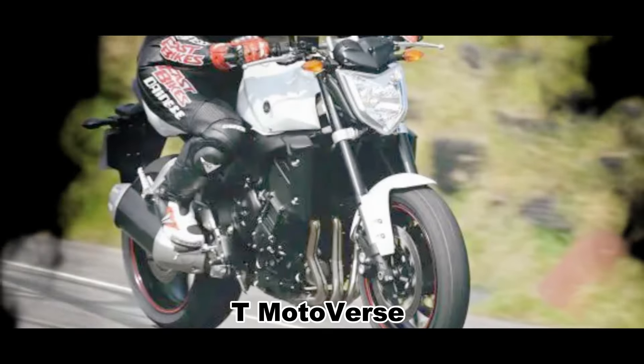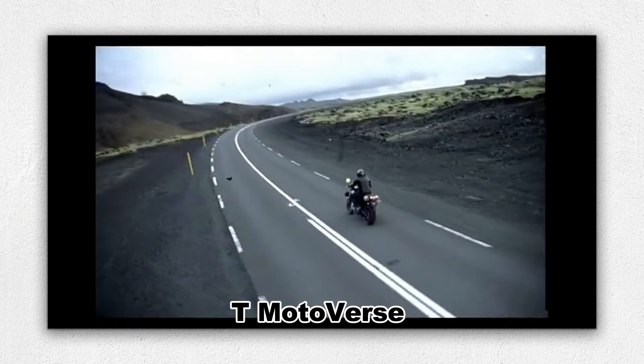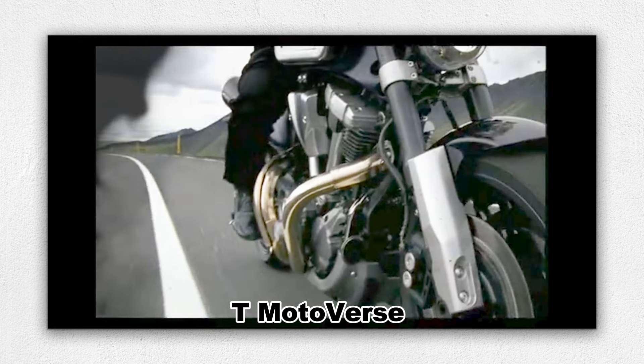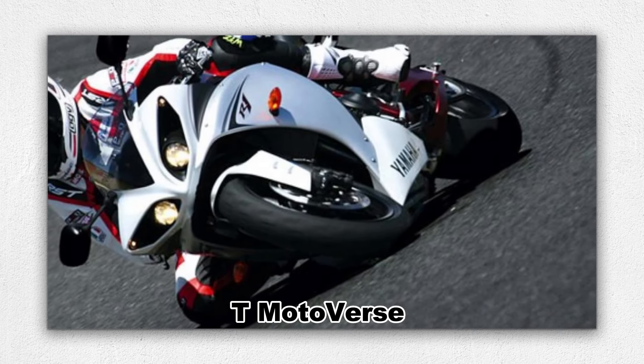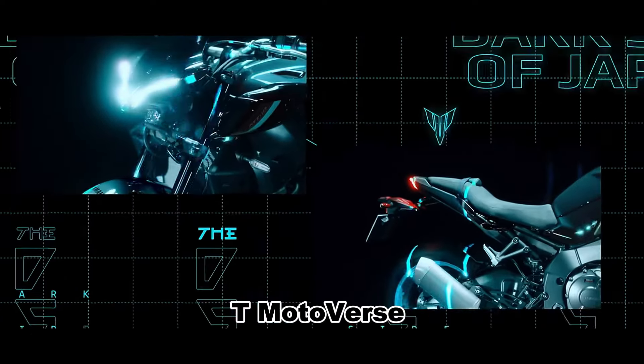The Yamaha FZ1 in the past, also known as the Phaser 1000, was a powerhouse that blended the comfort of a touring bike with the muscle of a sports machine. Its 998 cubic centimeters inline-four engine, derived from the YZF R1, was a testament to Yamaha's engineering prowess, offering a thrilling ride without compromising on reliability.